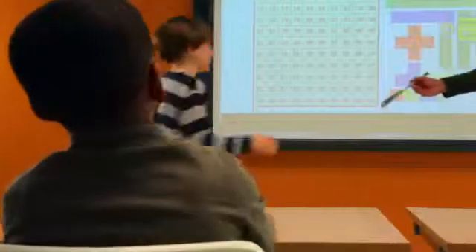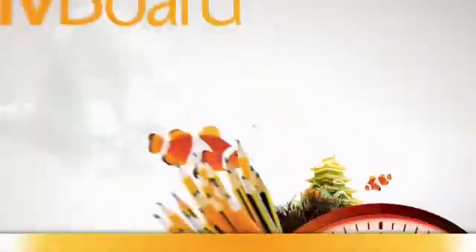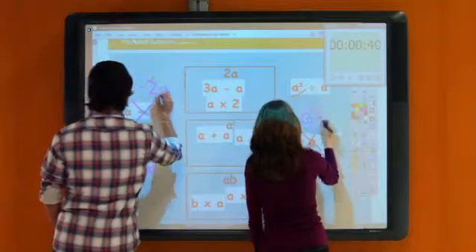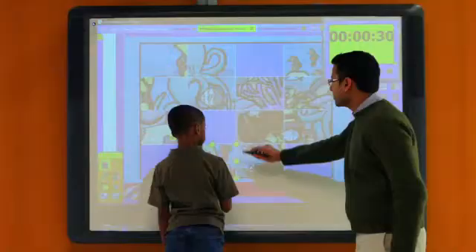Hello from the Active Classroom, where teachers and students create a whole new world of learning. This is the ActiveBoard. The ActiveBoard is an interactive whiteboard — a screen-like work surface where students and teachers use a battery-free pen to control a computer and learning software. But unlike other whiteboards, it's also part of the Active Classroom.